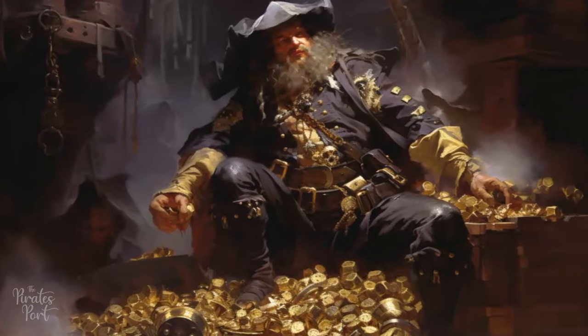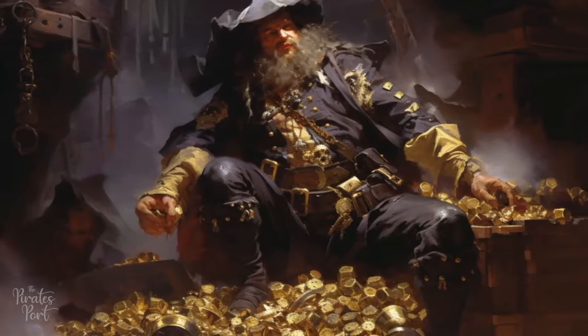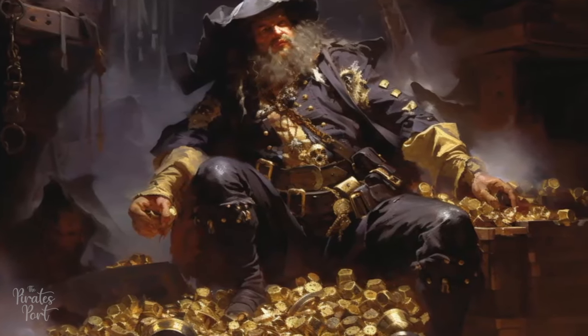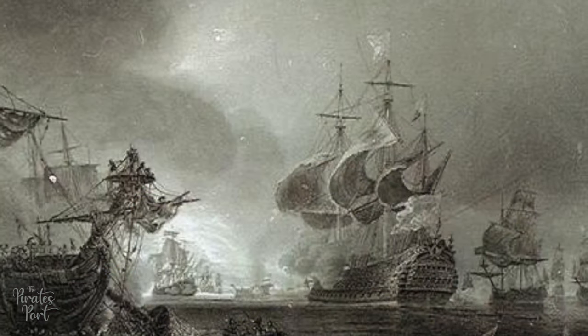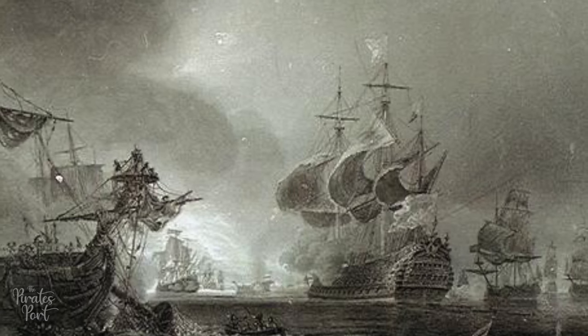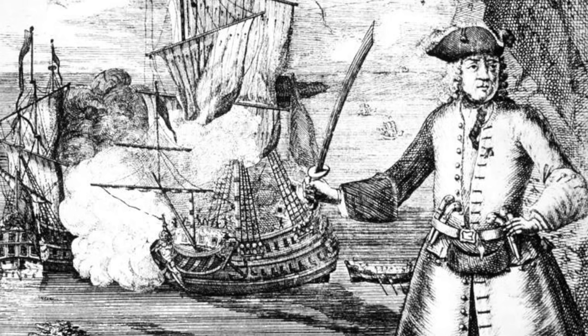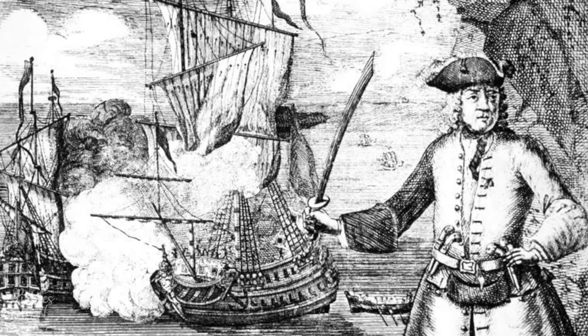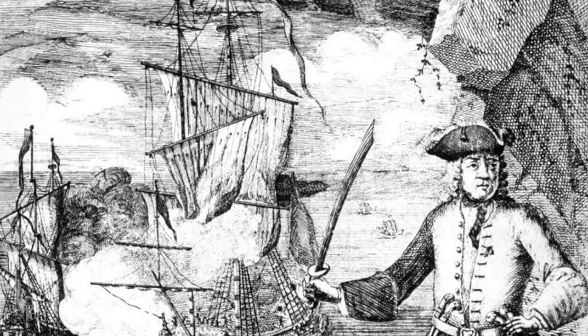The Fancy, a 46-gun frigate commanded by Henry Every, was a terror on the high seas between 1694 and late 1695. Originally a warship, it was taken by Every during a mutiny. It was renowned for its size and firepower, and after being modified by Every, it was one of the fastest ships operating at the time. This enabled Every and his crew to plunder numerous vessels during their lucrative reign of piracy.